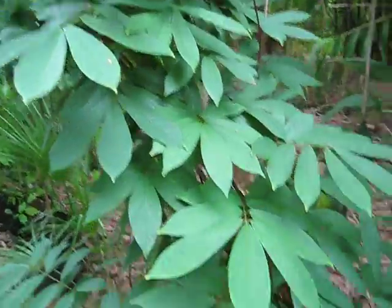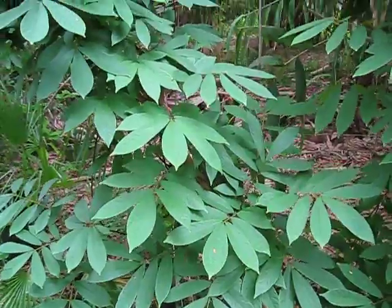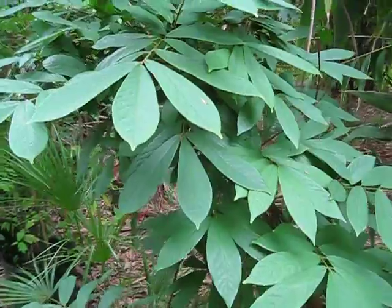Other sources include jicama, which is a subtropical plant — it's not a root vegetable, but it has that consistency, kind of like a turnip. I used to cook with it and make slaw with it.